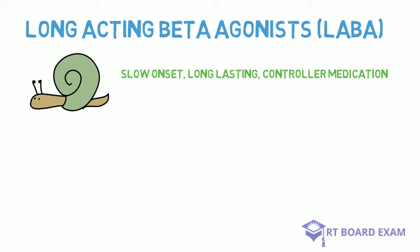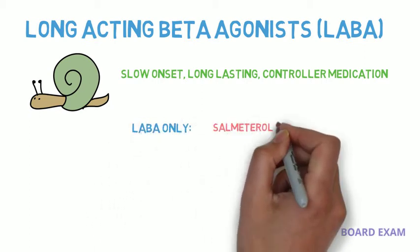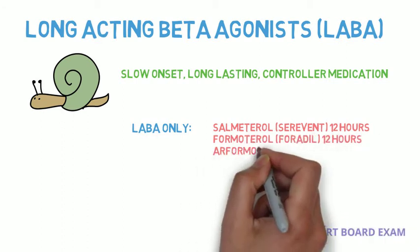Some of the long-acting beta agonists you may see on the exam include salmeterol, formoterol, and arformoterol.